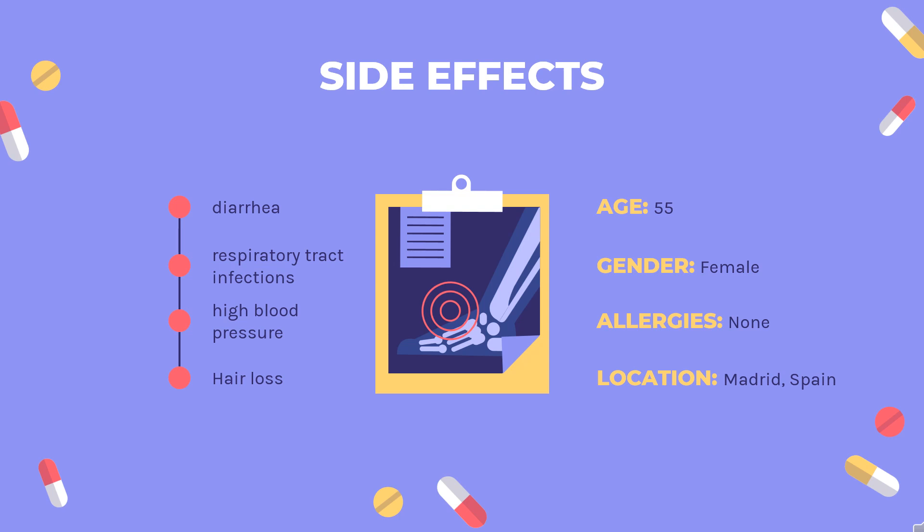Diarrhea, respiratory tract infections, hair loss, high blood pressure, rash, nausea, bronchitis, headache, abdominal pain, abnormal liver function, back pain, indigestion, urinary tract infection.